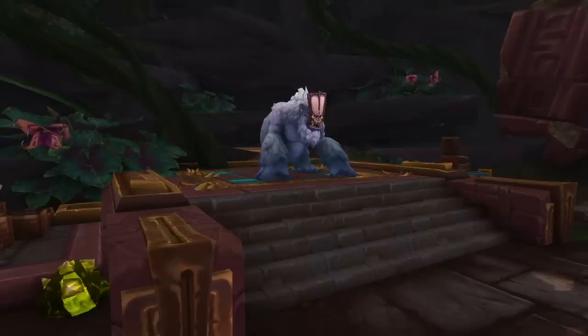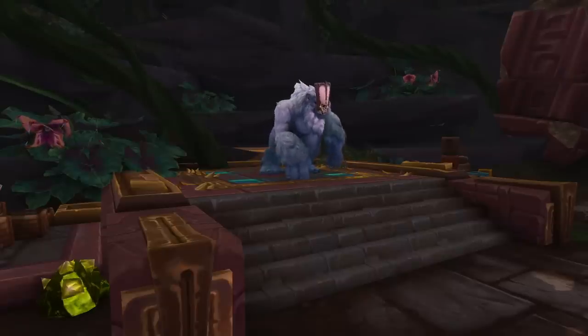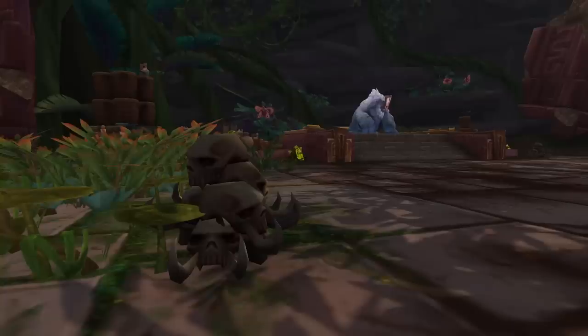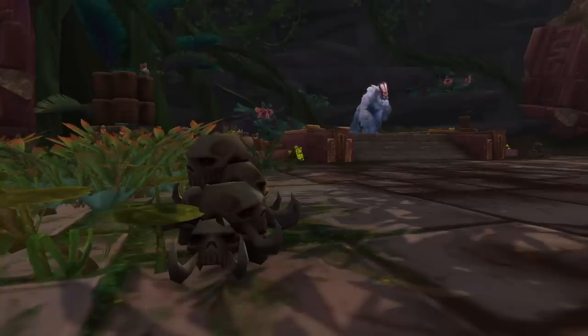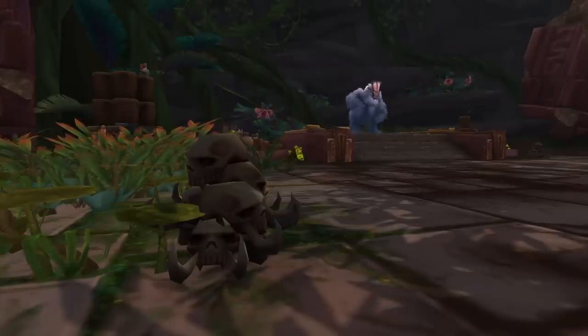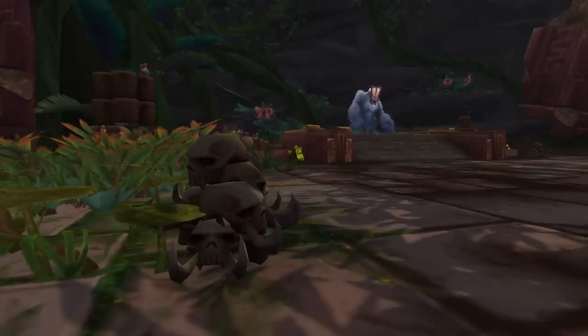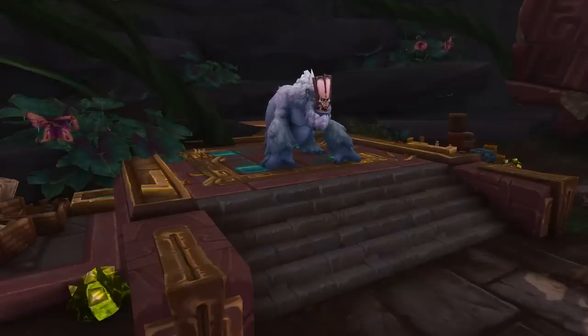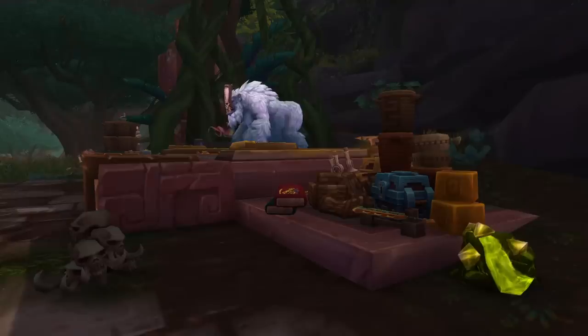Number nine is Zeus, and Zeus is a gorilla witch doctor located in Gorilla Gorge in Zuldazar. Not only is he a cool gorilla witch doctor, but he is likely a reference to Dr. Zaius from Planet of the Apes. And all I can ever think of when I hear Dr. Zaius is the Simpsons thing where they go, 'Dr. Zaius, Dr. Zaius, Dr. Zaius.' But even if this wasn't a reference to Planet of the Apes, I think this is an awesome gorilla.